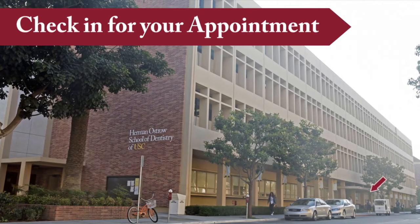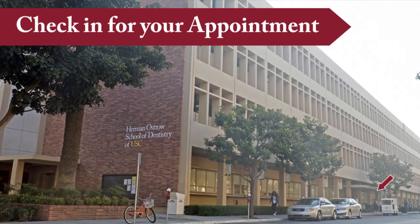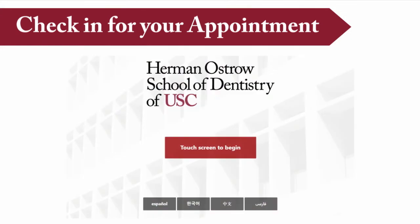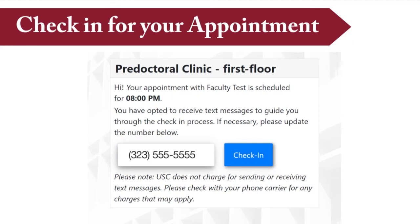Tip 3: Check in for your appointment. Enter the dental school through our main entrance on 34th Street under the awning on the south side of the building. Once inside, go to one of our touchscreen monitors to check in. Once you press the check-in button, your student dentist will be notified of your arrival.